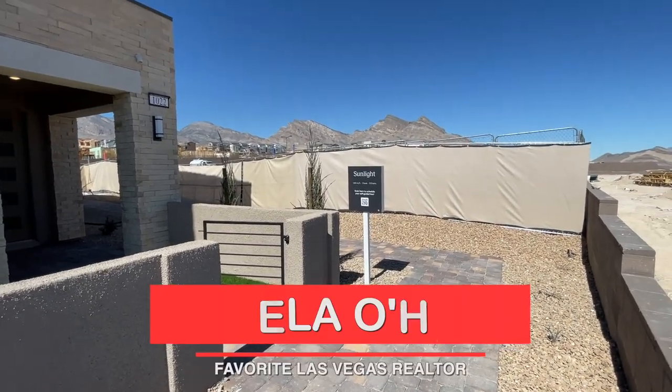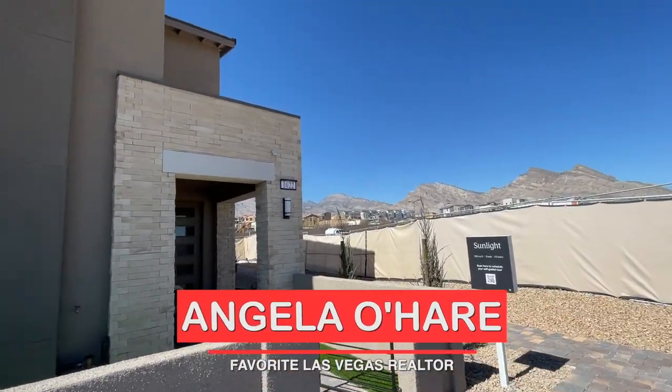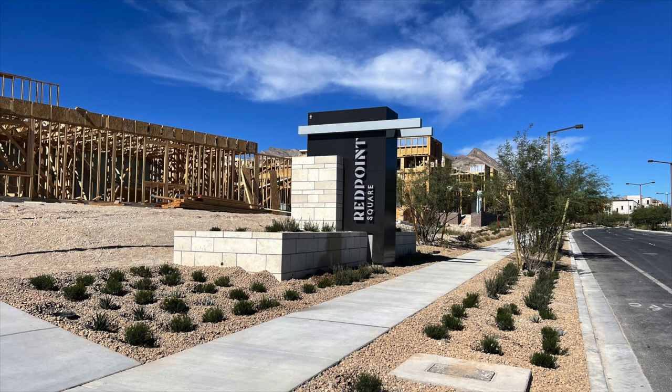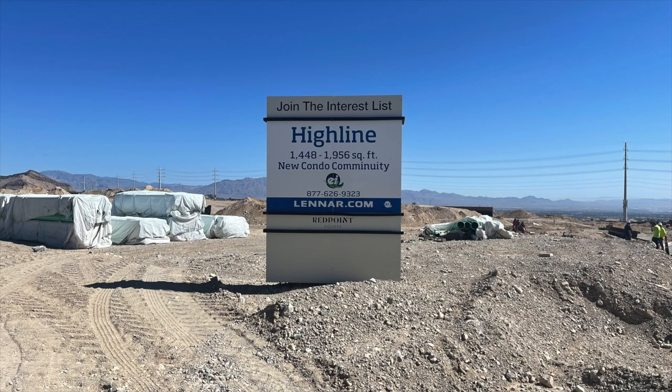Hey, hey everyone, Angela O'Hare here, your favorite Las Vegas realtor. Today I'm over here in the Red Point Square Village checking out these Lennar townhomes.